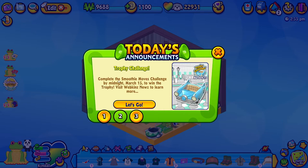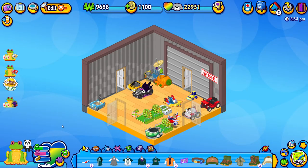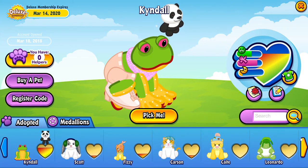Also the trophy challenge for the smoothie moves is until March 15th at midnight. I already did that challenge, and we can also go and vote for a room design trophy. So that's pretty cool. All right, so today I want to focus on Mickey Dolenz, my friend Mickey Dolenz.